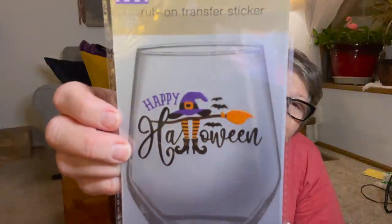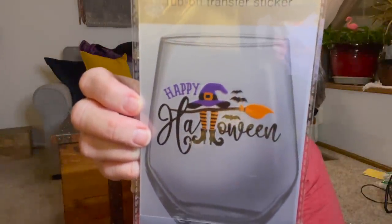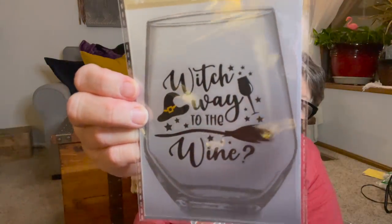I found the Halloween rub-offs. The one I wanted says 'Happy Halloween' with the witch's feet, and another says 'Which Way to the Wine?' I just think these are so fun. I grabbed one of each. I don't think I'll put them on wine glasses, but I'll do some type of DIY with them — or if I give somebody some wine maybe I'll put that on the packaging.